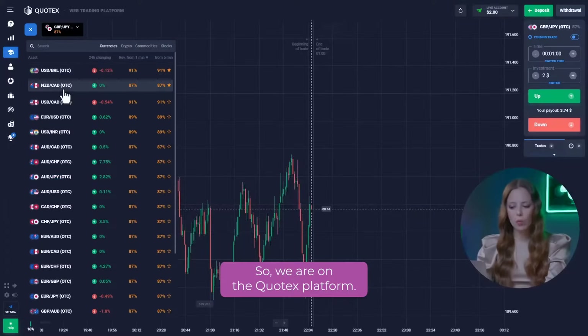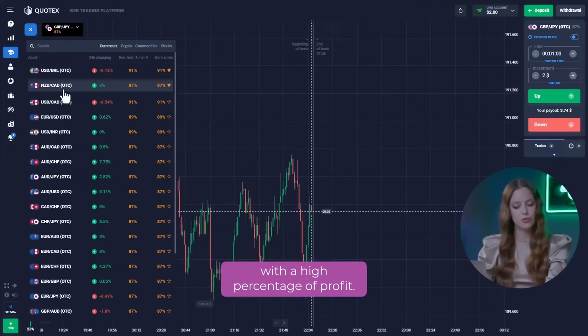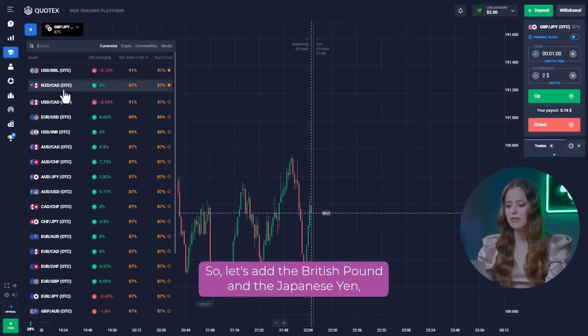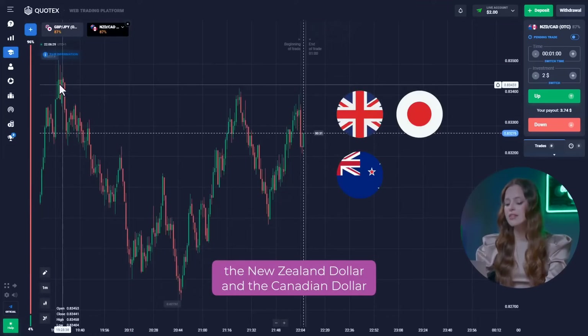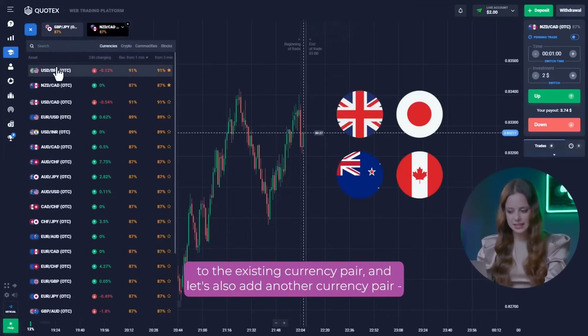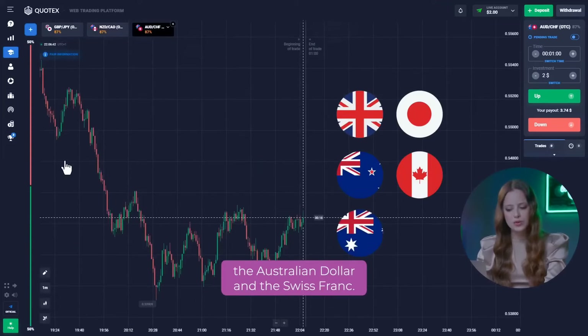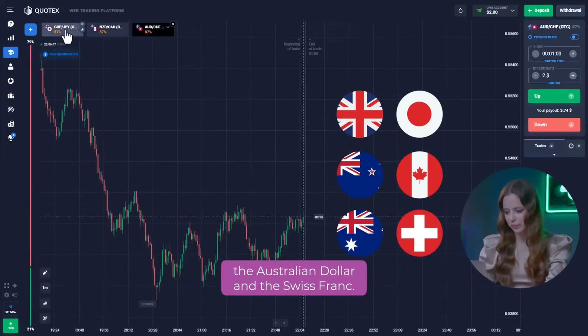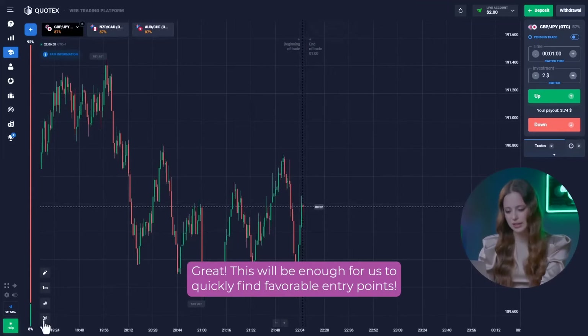So, we are on the Quotex platform. For successful trading, we need a few currency pairs with a high percentage of profit. Let's add the British Pound and the Japanese Yen, the New Zealand Dollar and the Canadian Dollar to the existing currency pair, and also the Australian Dollar and the Swiss Franc. This will be enough for us to quickly find favorable entry points.